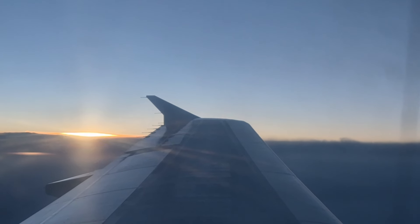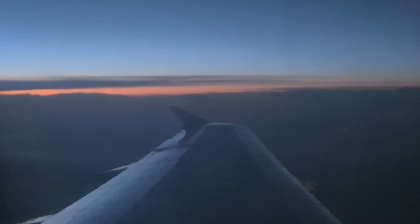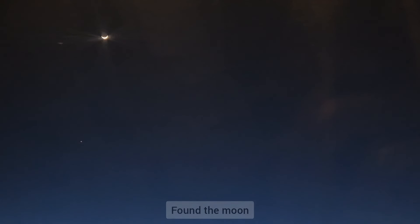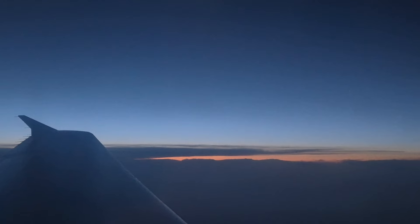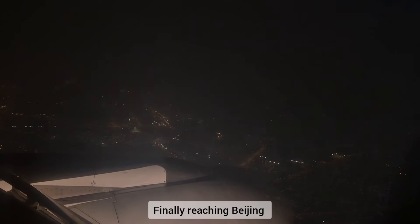Catching the sunset on my flight — it was so pretty and so beautiful. And I'm finally reaching Beijing.